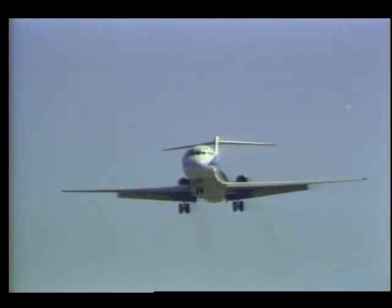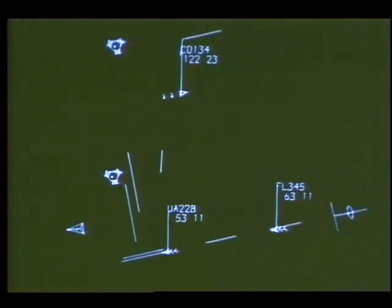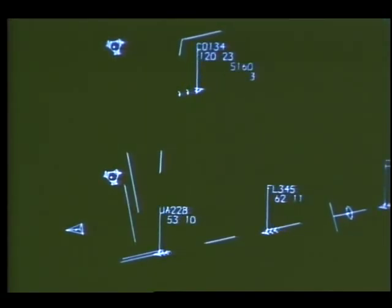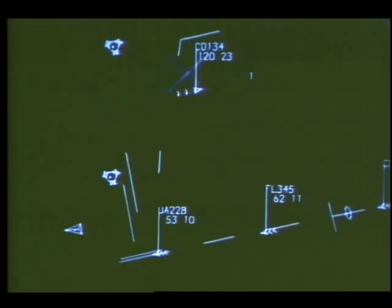Another side of the ATOPS research effort has to do with the air traffic control system. Using sophisticated computer programs, NASA engineers are developing a way for controllers to better regulate aircraft arrival times. Here, the computer calculates that Continental 134 at the top of the screen needs to slow to 160 knots to arrive on time. Making adjustments like this could avoid costly delays and keep everyone on schedule.